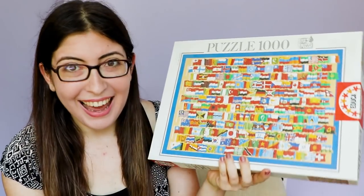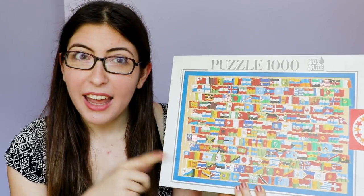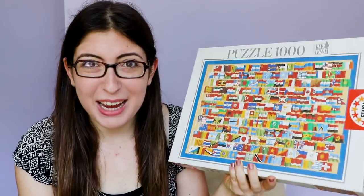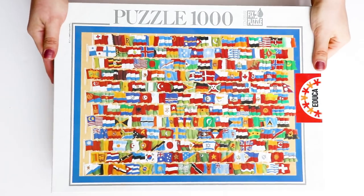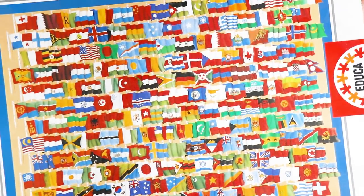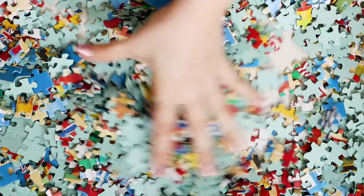This one is interesting — I think it actually was given to my sister, and she would never let me touch any of her stuff. So for a long time this one just sat there and I wasn't allowed to do it. But now that we're adults and neither of us live here anymore, I think I'm allowed to do this puzzle. It's just flags of the world, pretty straightforward — I think I've done it a couple times now.